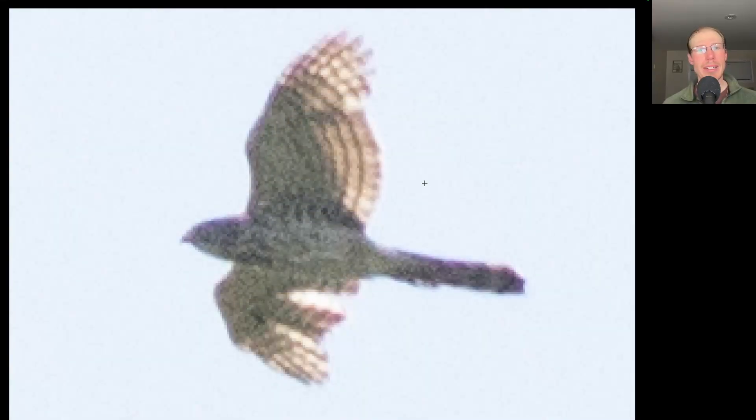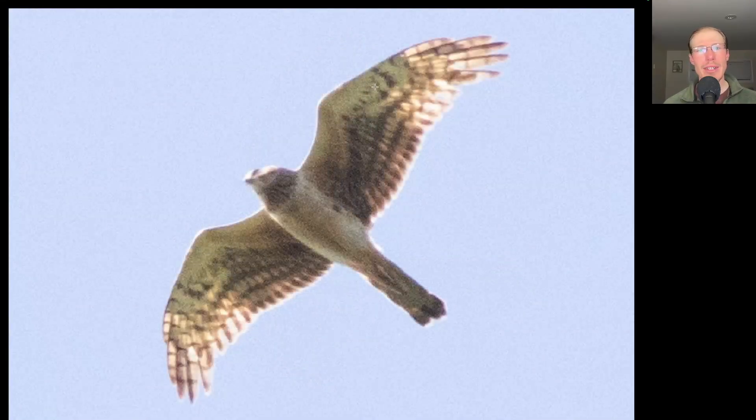Here we have a raptor that's shaped like a flying cross — wings held out straight, rounded wingtips, so a hawk not a falcon. It has a really long tail and a large head — this is a juvenile Cooper's hawk. Here we have another raptor with a long tail, but this one has slightly more pointed wings — this is a juvenile northern harrier.